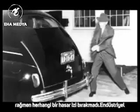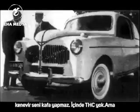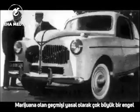A guy beats on the trunk with an axe, and it fails to leave a mark. Industrial hemp won't make you high — it has no THC in it — but its association with marijuana has historically been a major legal stumbling block.